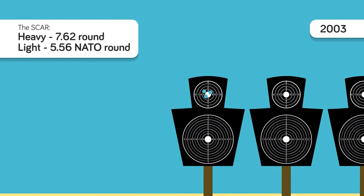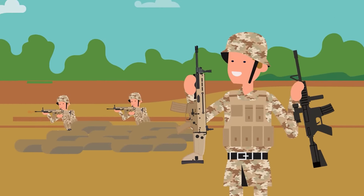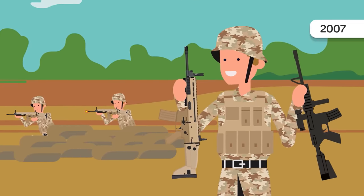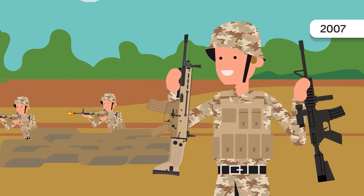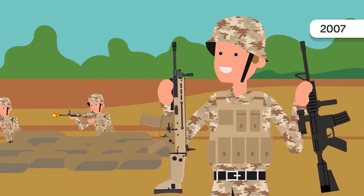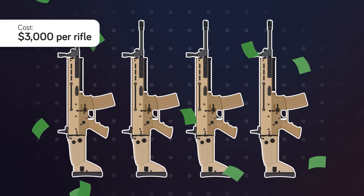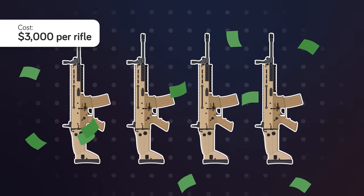It can lay down deadly accurate fire in either single shots or fully automatic modes. What makes the SCAR really impressive is its reliability and versatility. In a test conducted by the US Army in 2007, the SCAR outperformed the M4 carbine by a wide margin and beat out most of its competition in regard to the fewest number of misfires. The SCAR is also an ambidextrous weapon, easily modified for left or right-handed shooters. The only downside is its cost — coming in at over $3,000 per rifle, it is the most expensive one on this list.